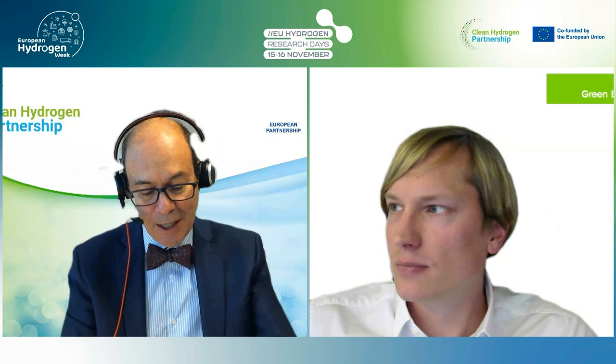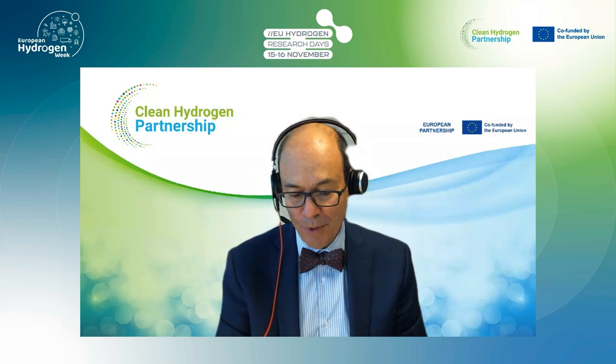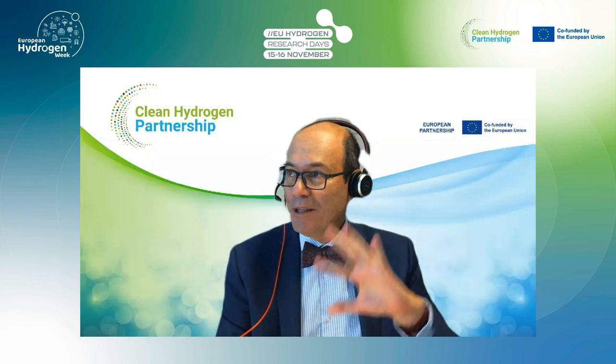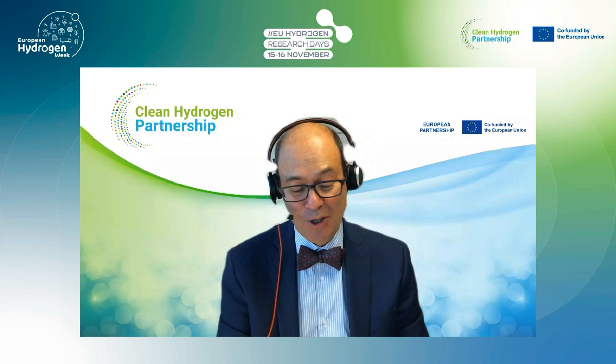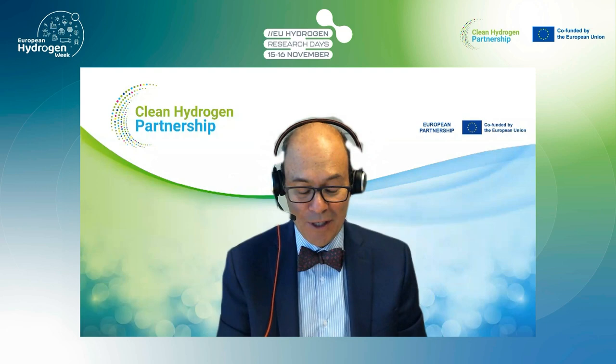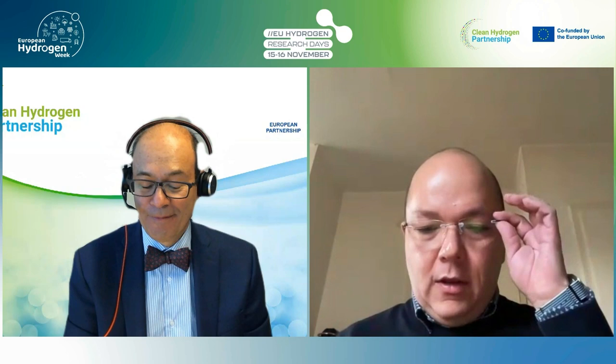We'll move now to three short presentations covering the anion exchange membrane projects that we funded. Usually we present these in alphabetical order — Anione, Channel, NewELY — but this is the final dissemination opportunity so we're going the other way around. We'll start with NewELY, and I would like to invite the coordinator Mr. Aldo Gago to present.